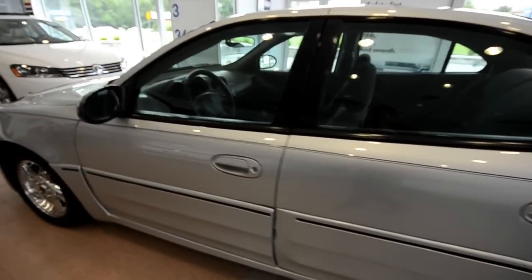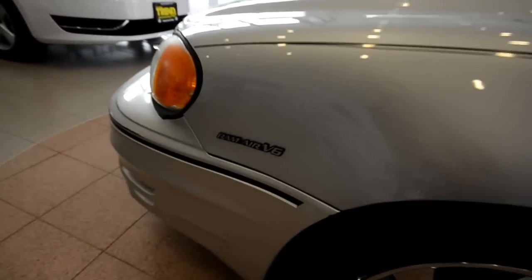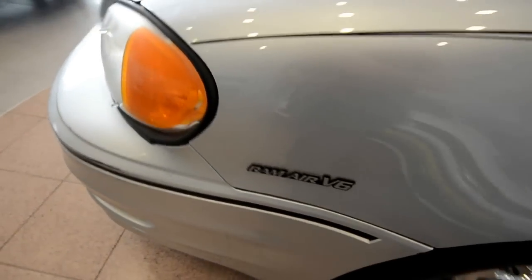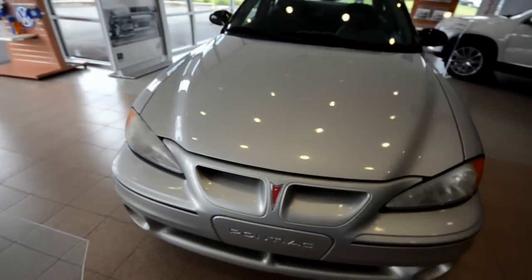This four-door sports sedan sports a 3.4 liter Ram Air V6, cranking out 175 horsepower through a four-speed automatic transmission.